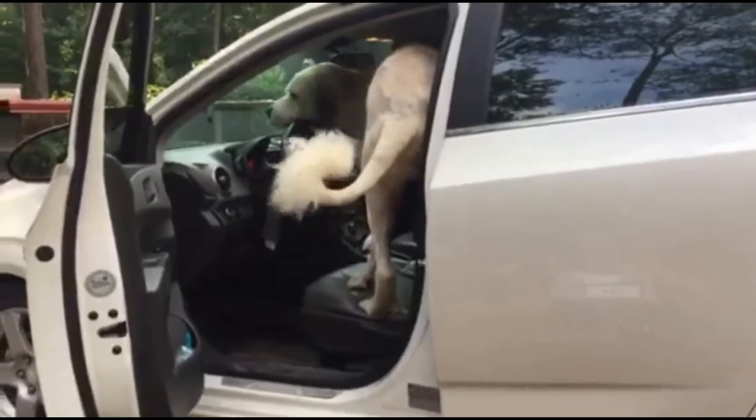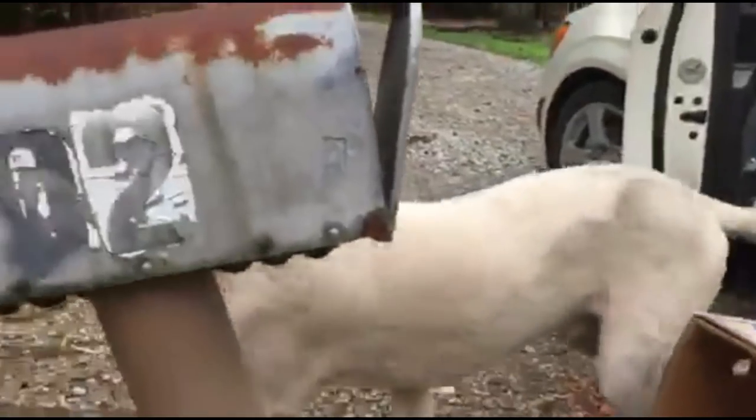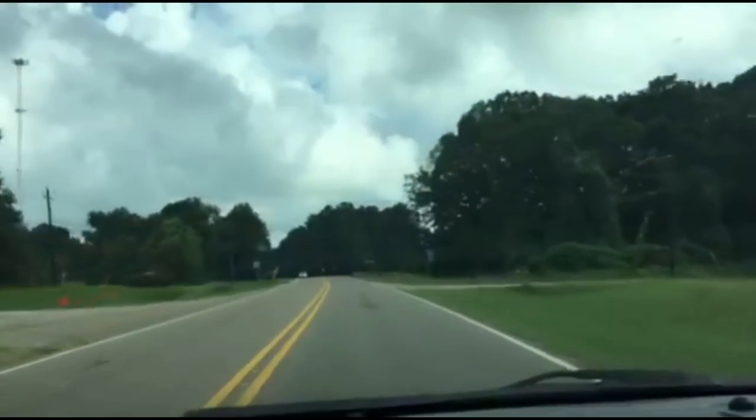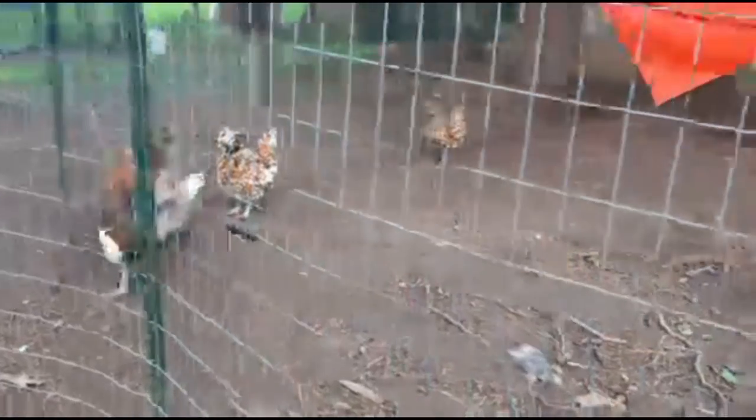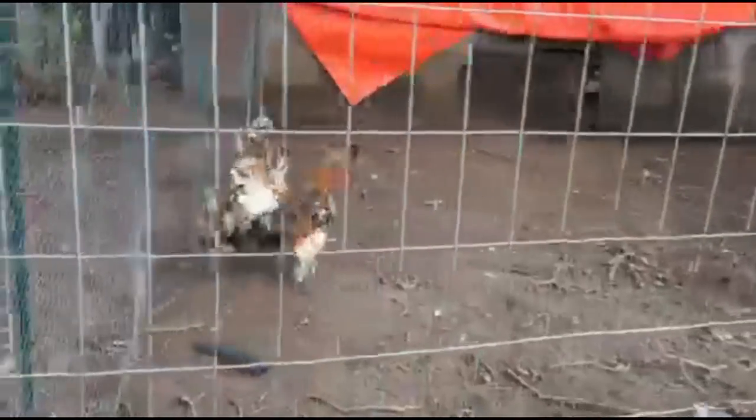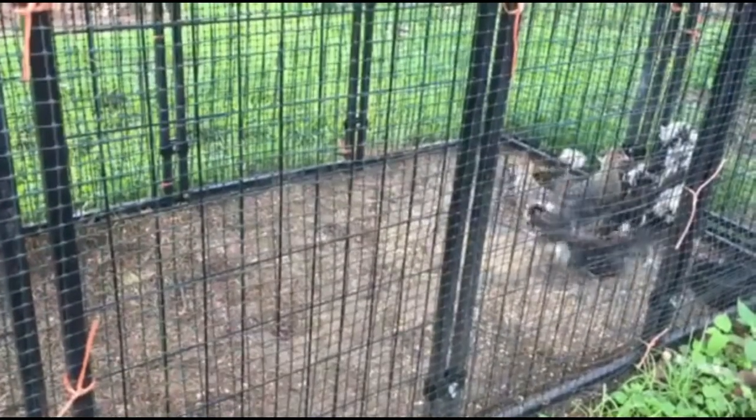And we came back to the car and look — so how old are these? These are between two and five months.